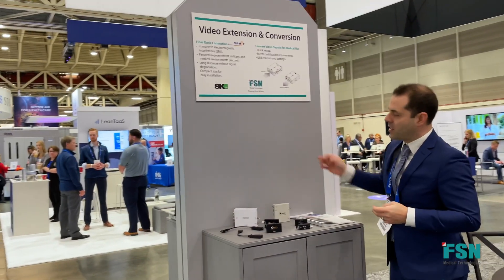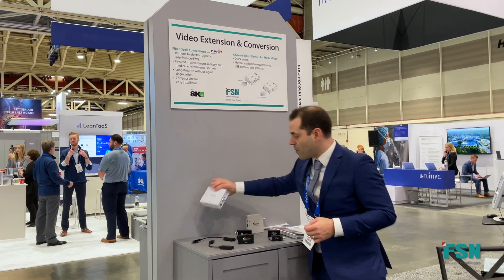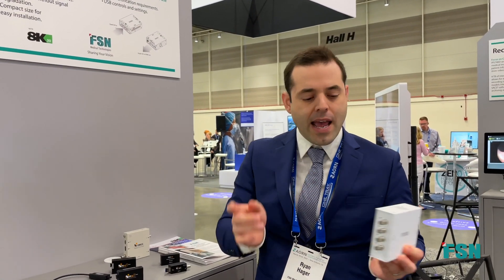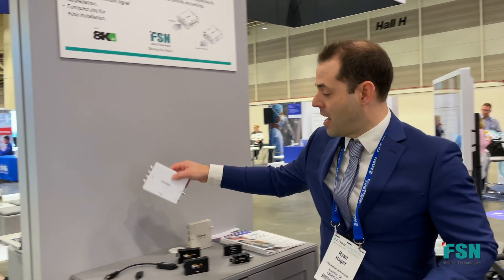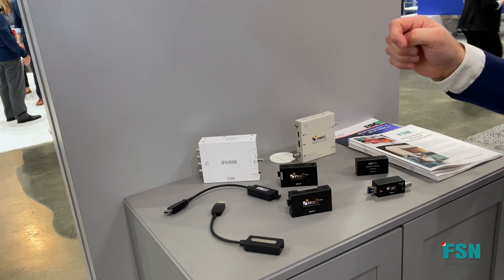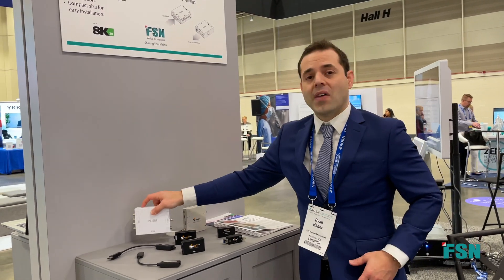Our product is by Alfitt and FSN, Alfitt being your sister company. By FSN, the IPS100A — it's a converter, taking a quad SDI and changing it to 12G SDI or HDMI. Some of you out there have cameras that just don't have that conversion capability, so this is the only product in the market I'm aware of that actually has that conversion.